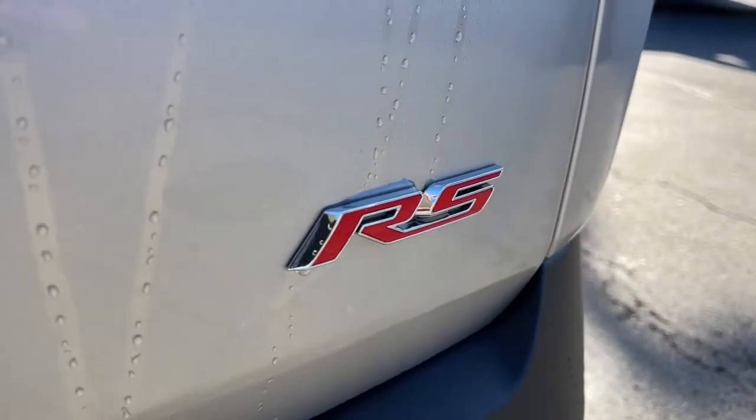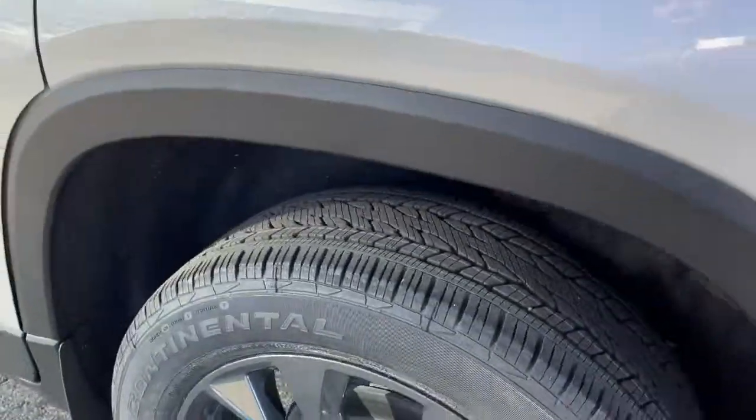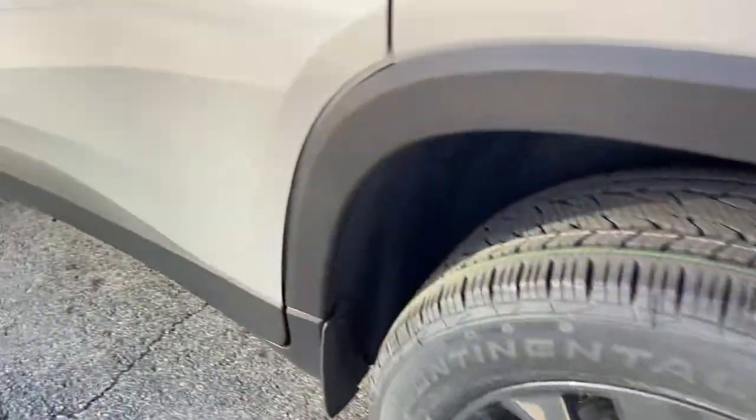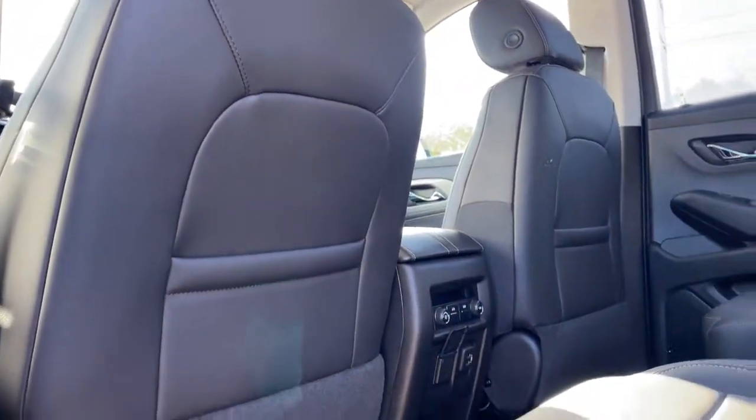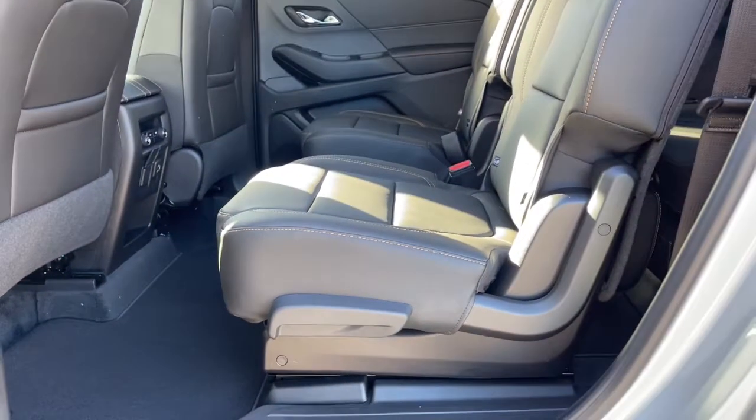All-wheel drive, navigation system, keyless entry, fog lamps, power passenger seat, remote engine start, heated mirrors, backup camera, lane keeping assist, satellite radio.